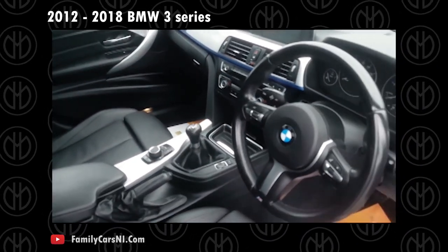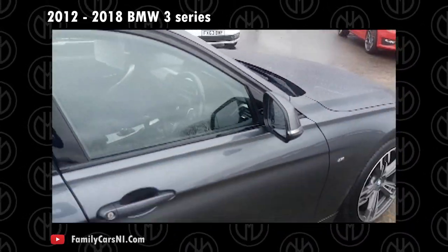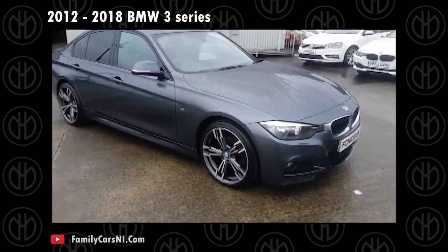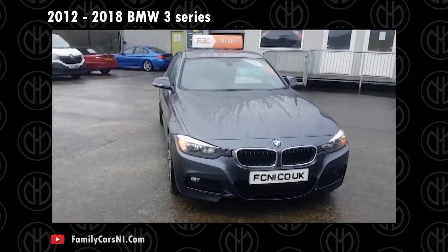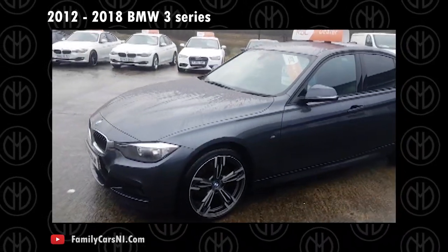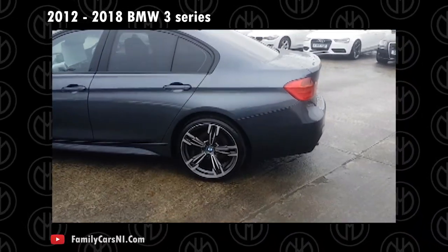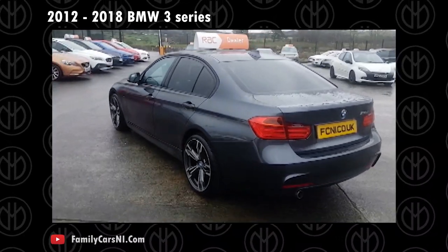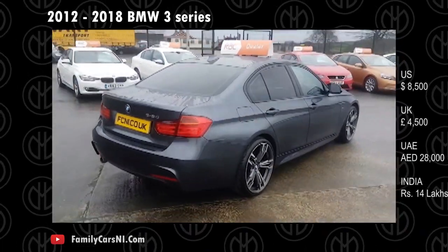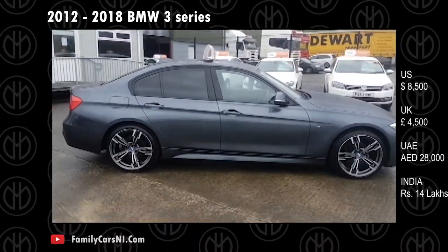An 8-speed automatic gearbox with auto start-stop was offered for the first time, though a 6-speed manual was also available. Tech features from the 5 Series are offered here too, including variable steering, dynamic damper control, brake energy regeneration, iDrive, heads-up display, surround view cameras, and parking assistant. Safety features include front, side, and curtain airbags, ABS, stability control, seatbelt pretensioners, and optional automatic braking. The 2018 3 Series has multiple body styles and a quality cabin, making it one of the more well-rounded luxury options in its class.